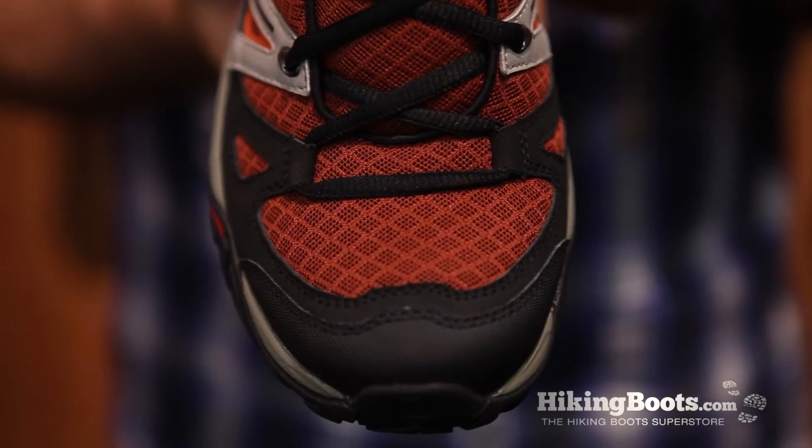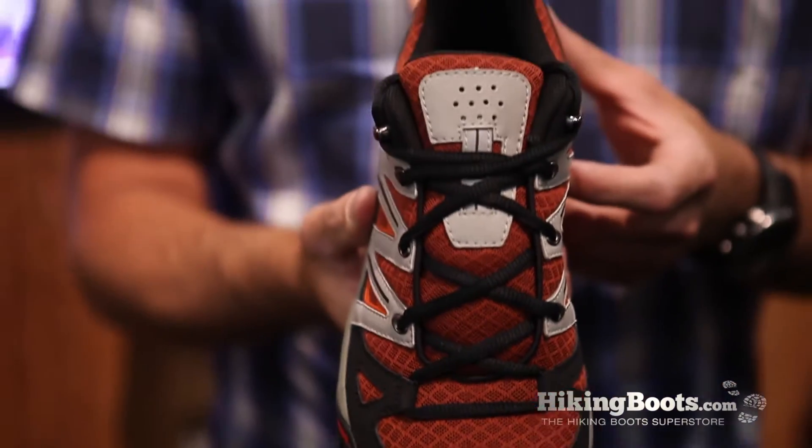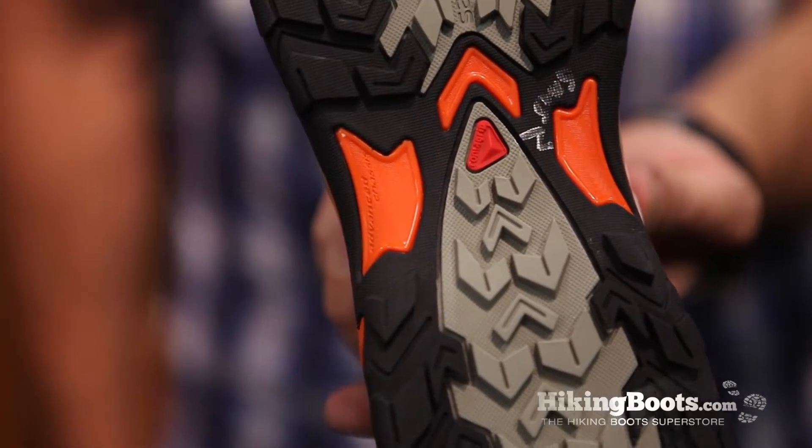We went with a traditional lace here instead of the less technical quick lace that we use in a lot of our technical footwear. But you still have the sense-of-fit story, which is these overlays that wrap and give you a really good foothold around your instep. You get a great Contagrip tread pattern on the bottom here, two different compounds, for slippery surfaces and great everyday wear and tear.